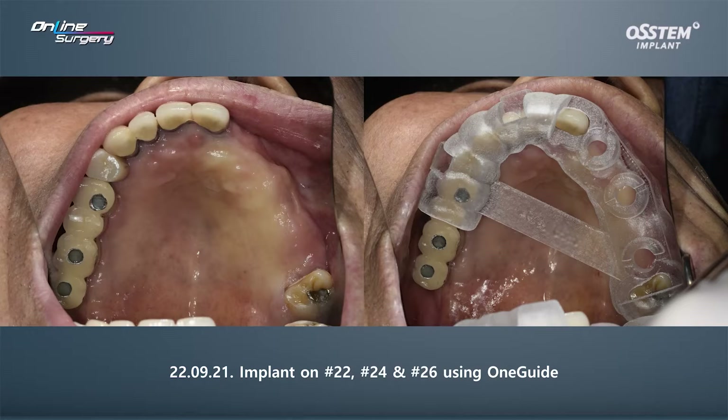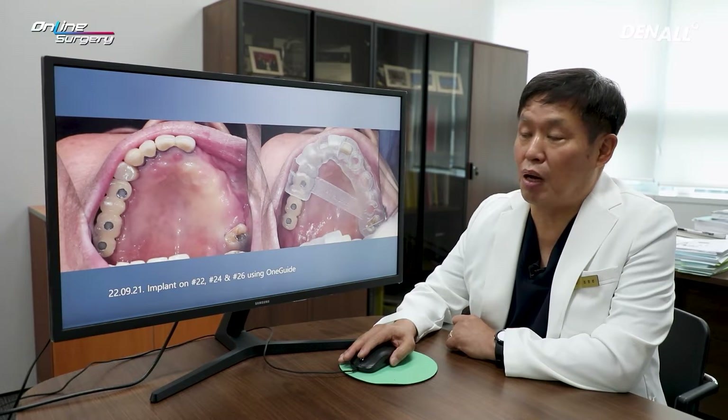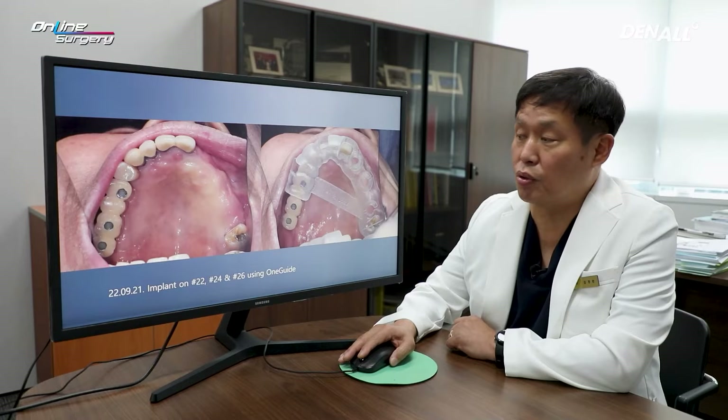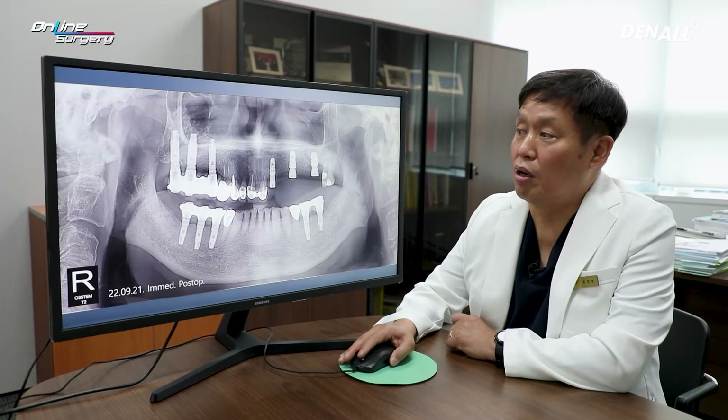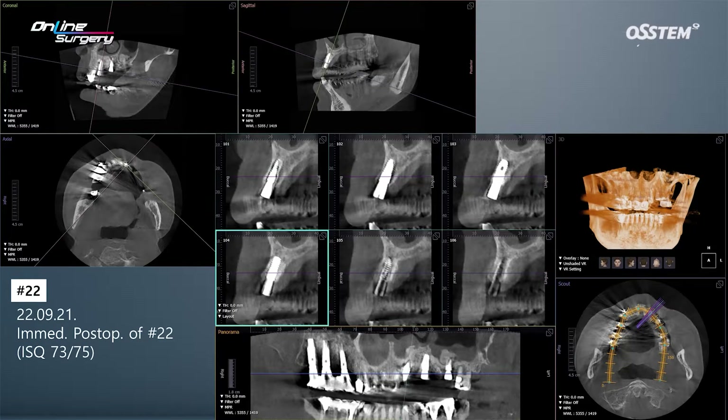Looking at the upper right area, there is a significant prosthesis present. Through merging, the surgical template was made and adapted — you can see it has been adapted nicely. For more secure fixation in number 24, a vertical anchor would be used. As planned, in the immediate post-op image, implants in numbers 22, 24, and 26 have been placed. In number 26, crestal approach was used and EOS was used for bone graft.